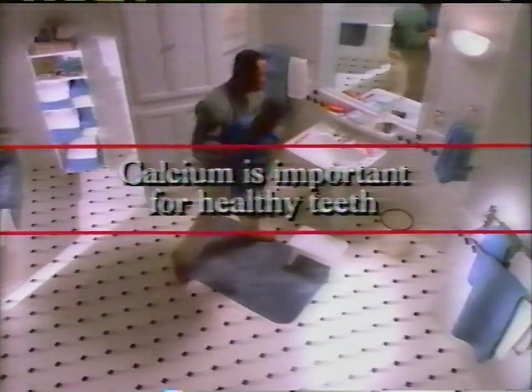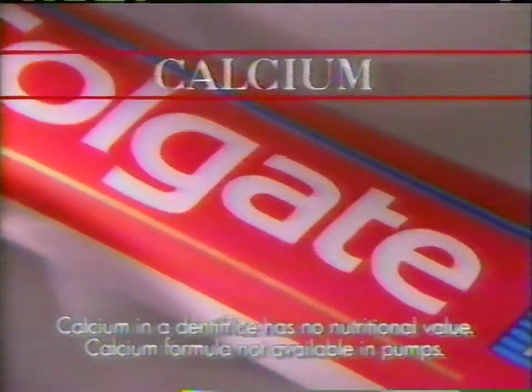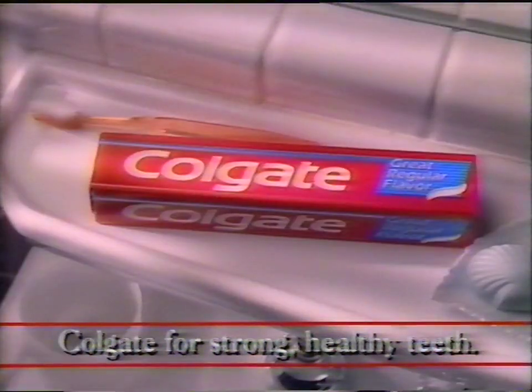Calcium is important for healthy teeth — it's in your mouth naturally, and it's in tubes of Colgate's great regular flavor. It has no nutritional value, but calcium helps Colgate's fluoride penetrate teeth. Colgate's great regular flavor for strong, healthy teeth.